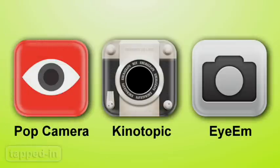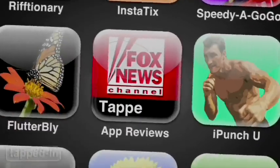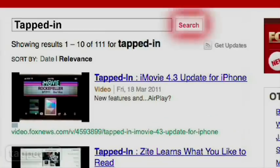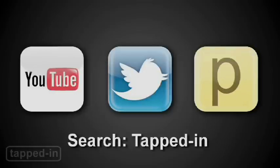So load up your iPhones with Pop Camera, Kino Topic, and iam. Watch a new Tapped In episode every week. Search for us on foxnews.com, iTunes, YouTube, and Posturus. You can also tweet us at Tapped In — we'd love to hear from you.